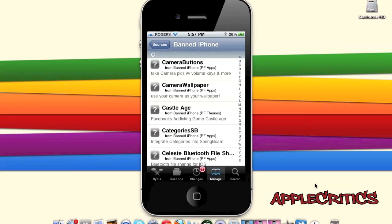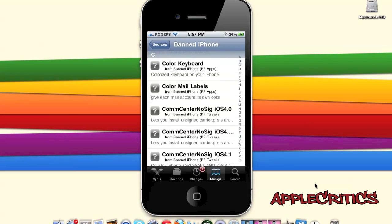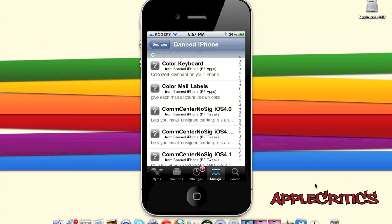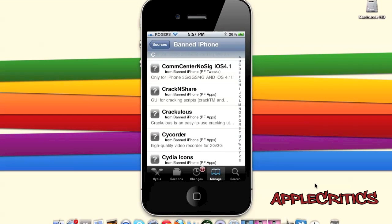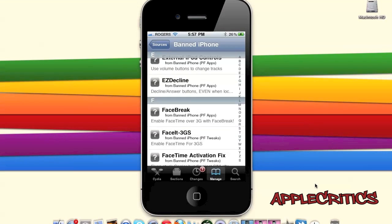The banned iPhone source also includes Camera Buttons, which allows you to take pictures with the volume keys; Celeste Bluetooth File Sharing for iOS; Color Keyboard, which adds a colorized keyboard for your iPhone; and Data Counter, which allows you to track data usage. This source includes many Cydia packages and themes — essentially every Cydia package you can think of.